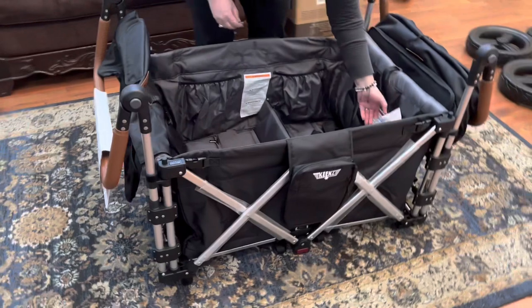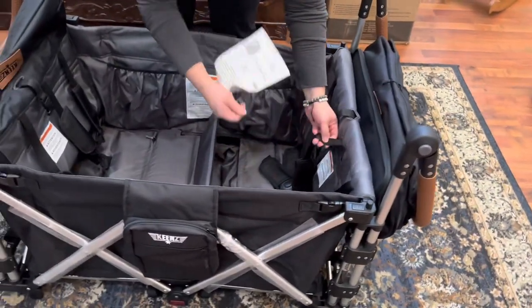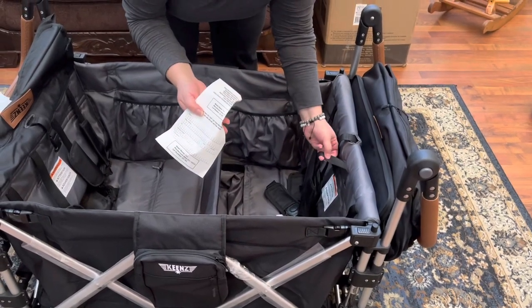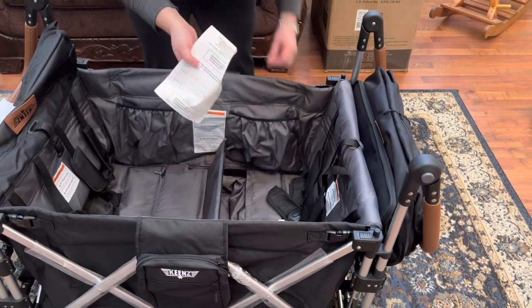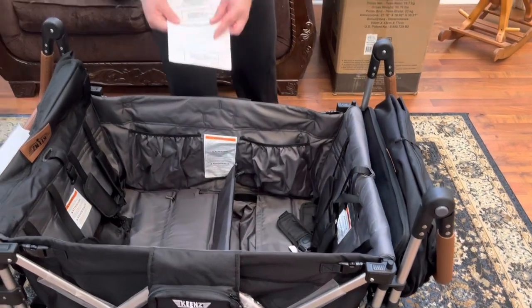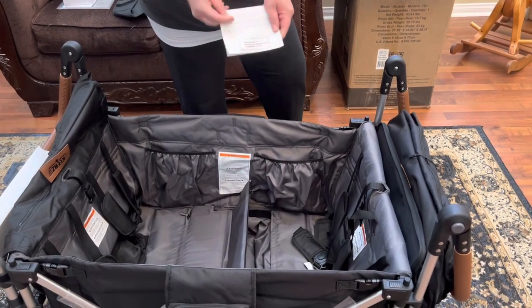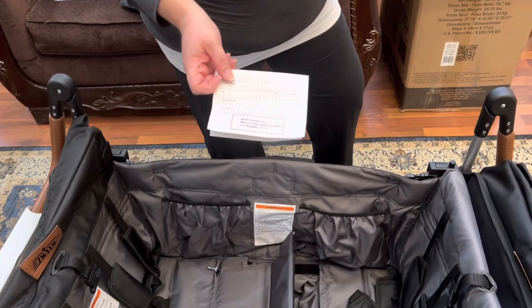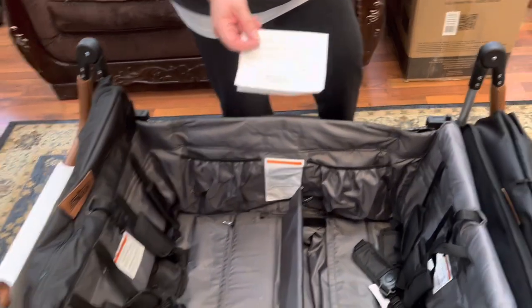Registration card — I'm big on safety. I'm a child passenger safety instructor and injury prevention specialist on the side. I tell people: when it comes to safety products, please always send in your registration cards. For those who don't know, these are protected by law — they cannot sell your information. The only thing they can do is notify you if there's a recall or a defect. So send these in, no fear.